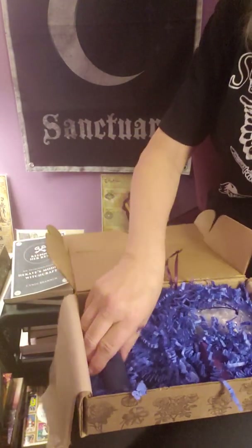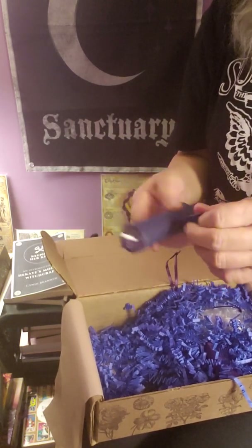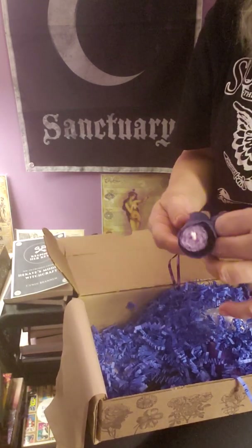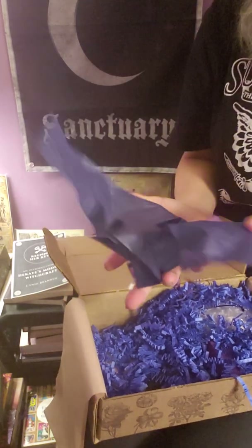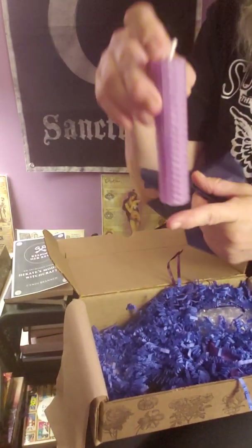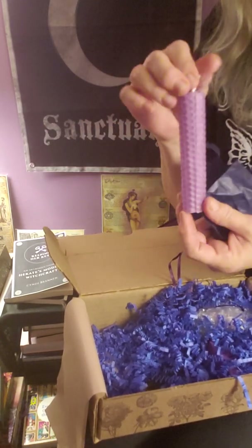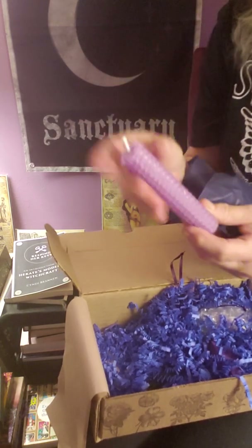Over here it looks like our beeswax candle. We have half the size of the regular beeswax candles that they put in the bigger box — it looks like a lavender one.